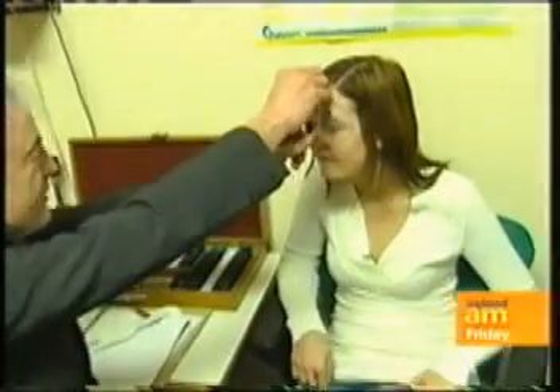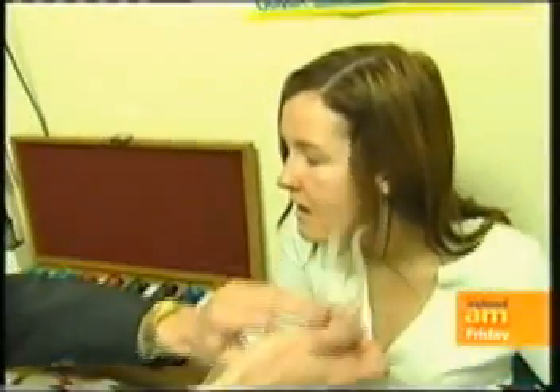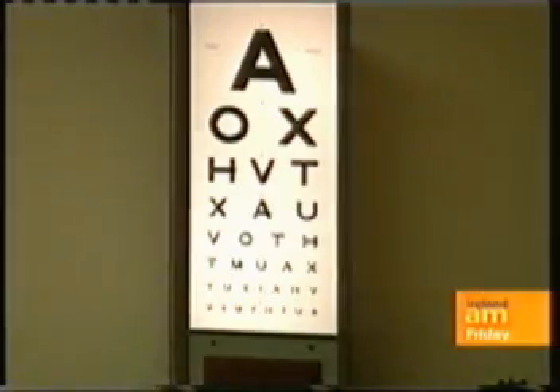How was your night? Great, no pain, everything was fine. I'm going to take off the shield now, and we're going to see how well you can see, which is the bottom line in all of this. And if you have a look up at the screen in front of you with the chart there, how far can you get down there? I can see right down to the bottom line.